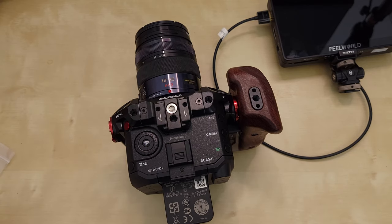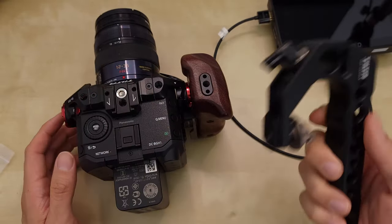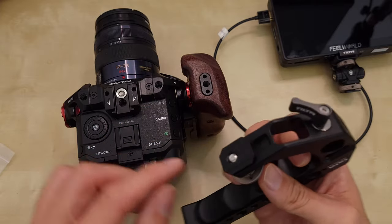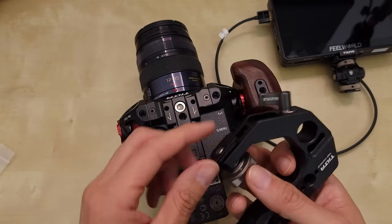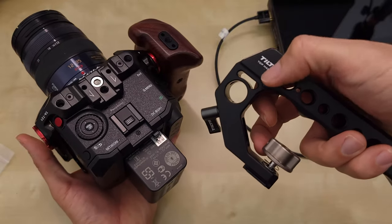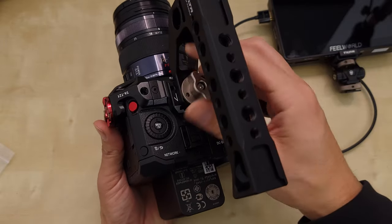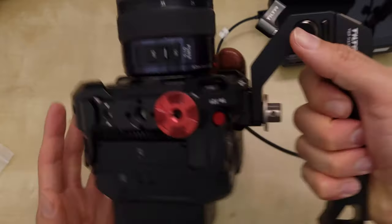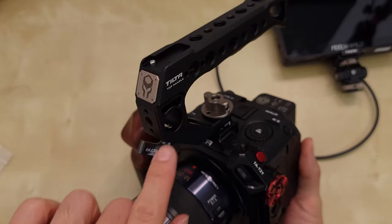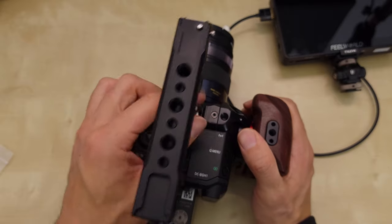So if you have Tilta's handle — this is a pretty big handle for this size camera. Their system uses a quarter-20 connection and a cold shoe mount. They want you to slide it in here and screw it in, and then you have this handle locked on really tight. Very well-made design. Even though it has Tilta branding everywhere, I think it's a little too big for this camera.